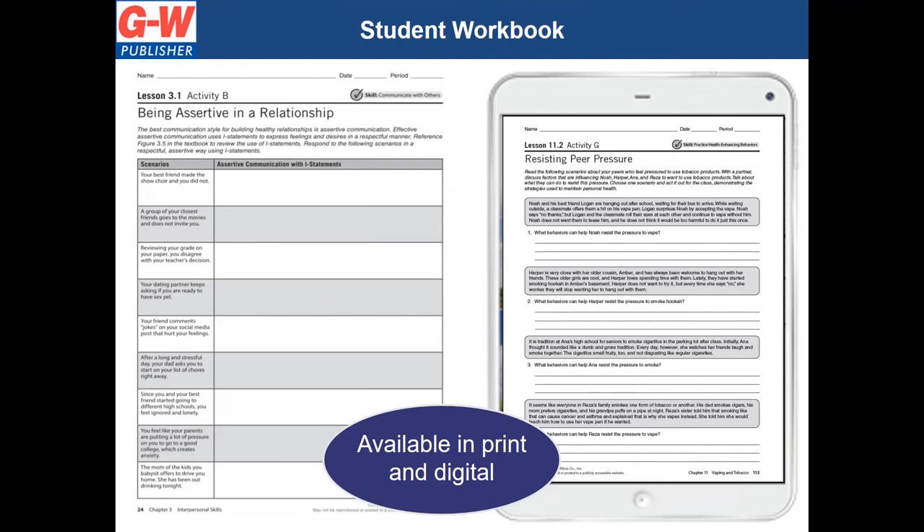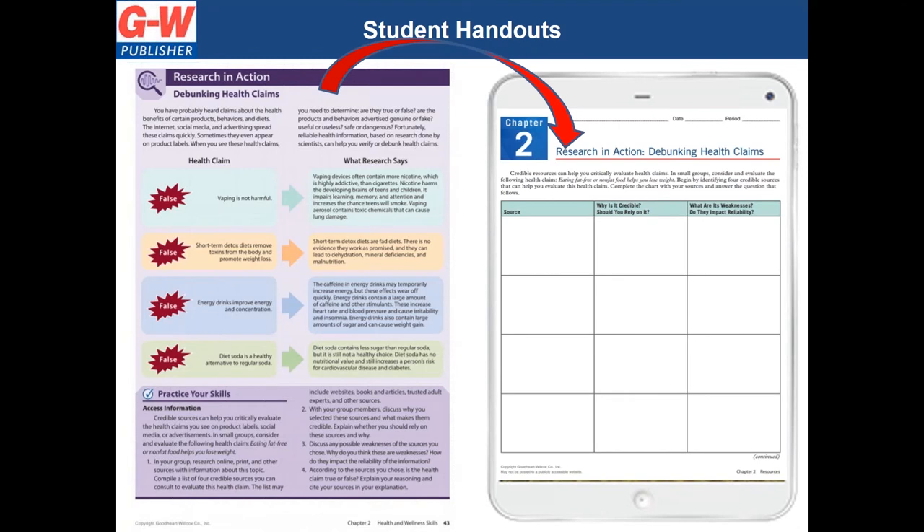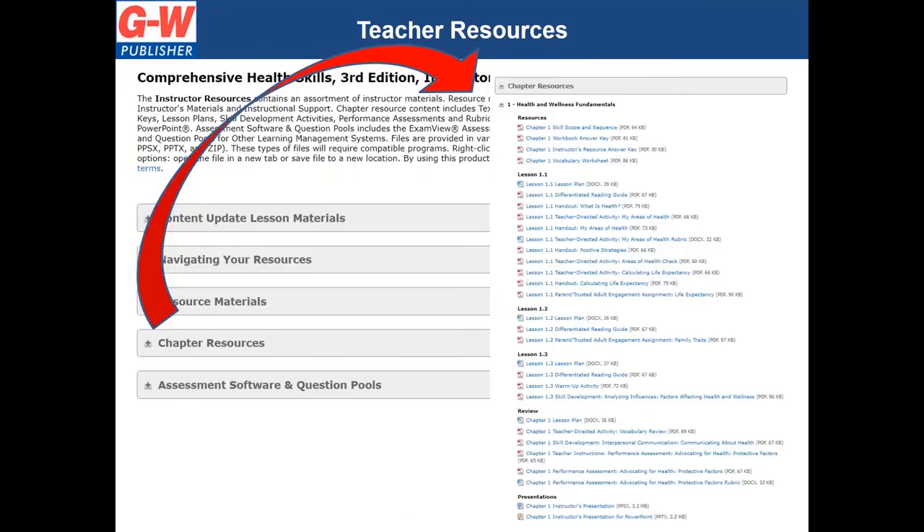In addition, our student workbook, available in print and digital, will extend learning and reinforce valuable health skills for each lesson. The student handout folder allows students to easily access a digital version of activities from the book to complete and submit digitally, and teachers can access this folder as well to print copies. In addition to the comprehensive student package, the extensive online instructor resources can help with planning your course, saving you time and providing proven materials ready for implementation.